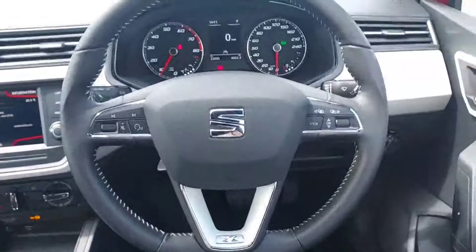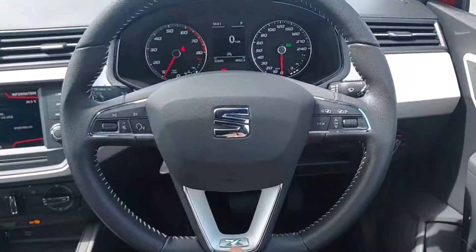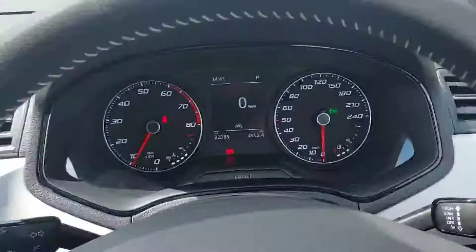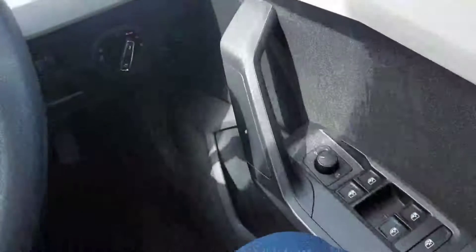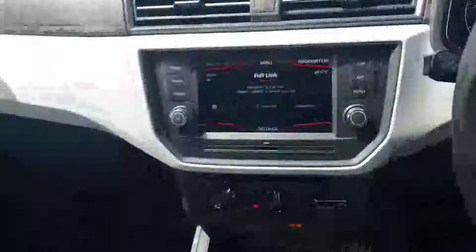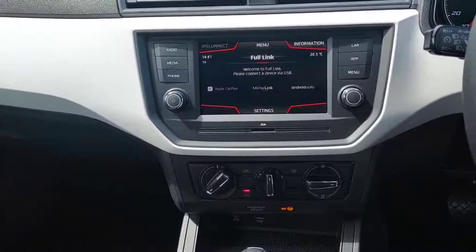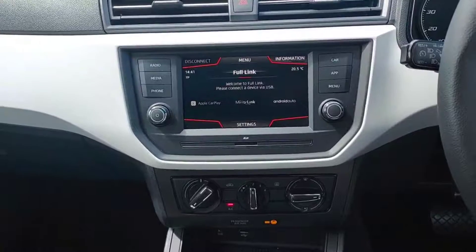Now sitting into the driver's seat with the engine ticking over, you can see the multifunctional steering wheel with the Excellence symbol here. Our mileage is 22,095 kilometres. Auto lights, side mirrors are electric and folding with four electric windows. Touchscreen infotainment system with full link, allowing the user to use Android Auto, Apple CarPlay or MirrorLink.